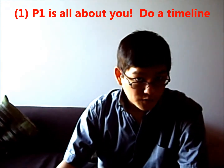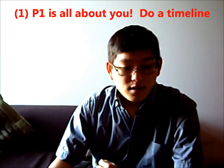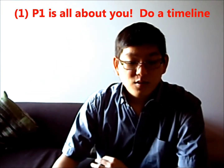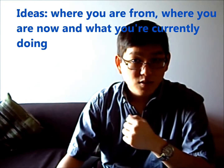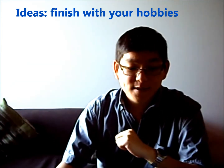Here are 5 points to take from this video. Point 1: Part 1 is all about you, so be confident and clear about it. There is no right or wrong answer. I personally like to use a timeline response — starting from where I was born, the country I originated from, to where I am now, what I am doing currently, and finishing with my hobbies and pastimes.